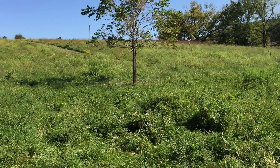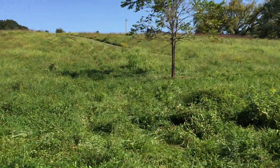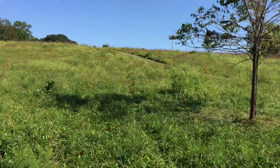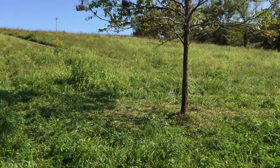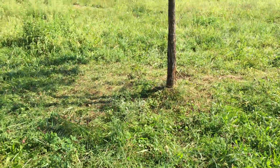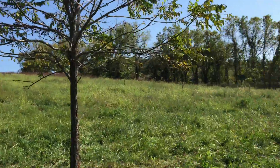That looks like a walnut tree that the guys have left in the middle. I'm no deer expert, but I believe that looks like a deer bed at the base of that tree. Pretty little walnut tree.